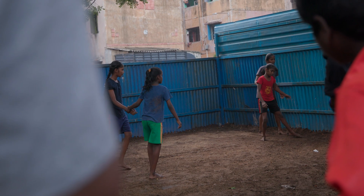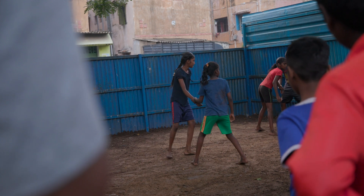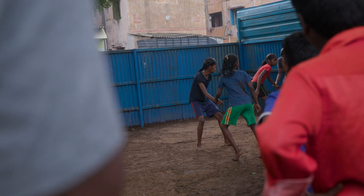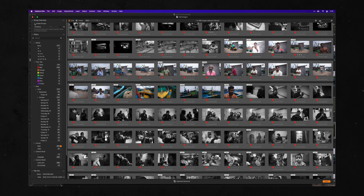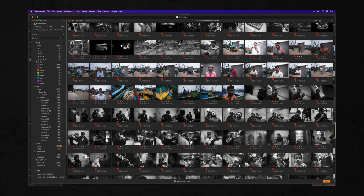Let me also mention the new culling tool, which is using some incredible smarts to group images based on similarity. You set the rating and let Capture One do the rest. Seriously, I wonder if this is witchcraft at this point.